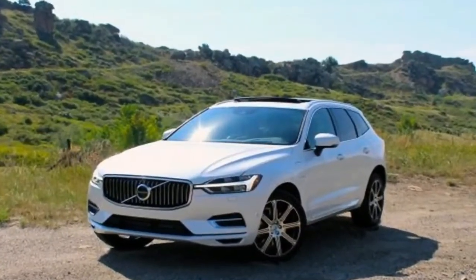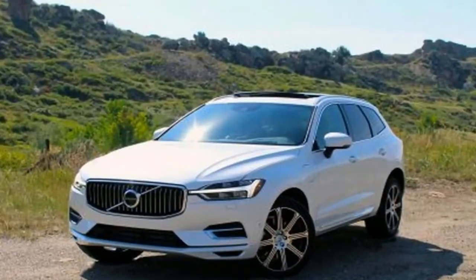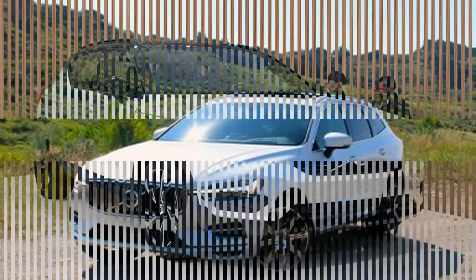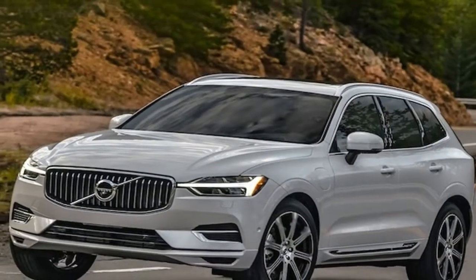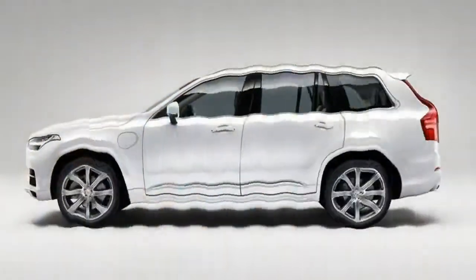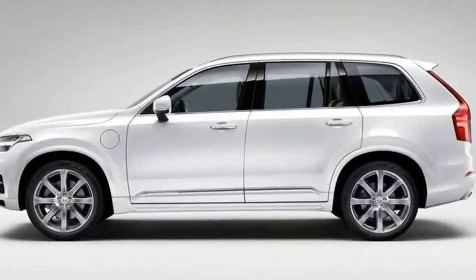We've also tested the S90 sedan and the XC90 crossover with the same T8 plug-in powertrain. The S90 weighed 40 pounds less than the XC60 and shaved 0.6 and 0.4 seconds from the XC60 T8's 0-to-60 and quarter mile times, while the 418-pound-heavier XC90 was 0.2 seconds slower to 60 and 0.3 seconds slower through the quarter mile.